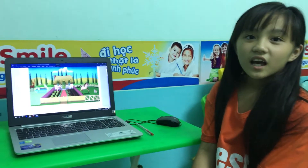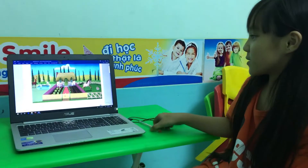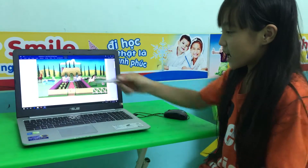Hello, my name is Yumi. I'm 10 years old. This is a picture. The tree is behind the house.